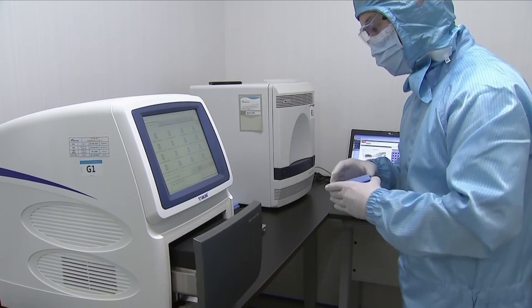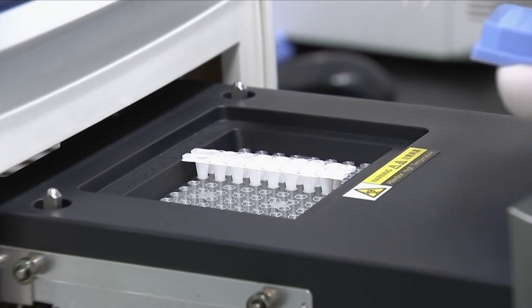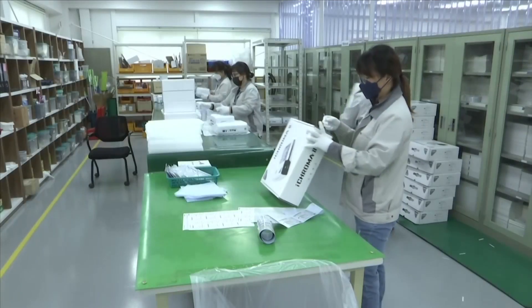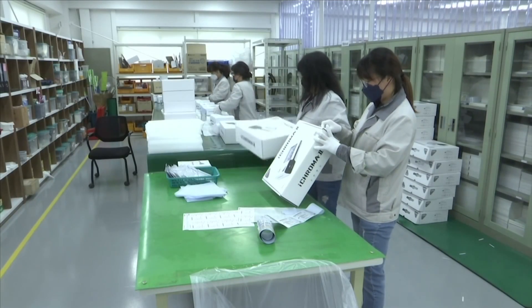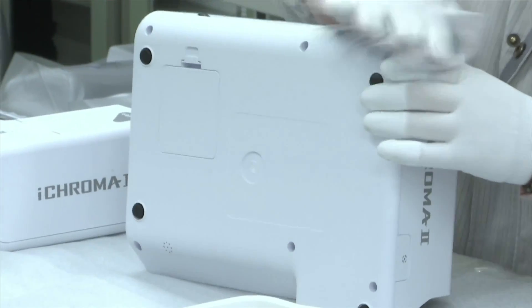The cheapest thermal cyclers are priced in the thousands of dollars, but the high-throughput ones used to process COVID tests often cost in the many tens of thousands of dollars. Therefore, at this time, it is not practical for every doctor's office to have one, especially as many less automated variants require trained technicians to operate. There are some faster, point-of-care tests hitting the market, but they tend to be less accurate, more expensive, and can process fewer tests at a time.